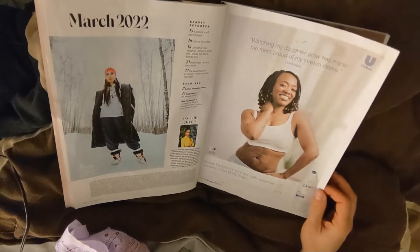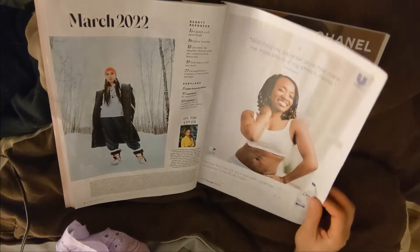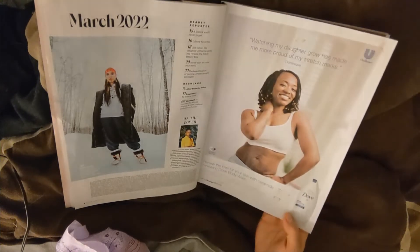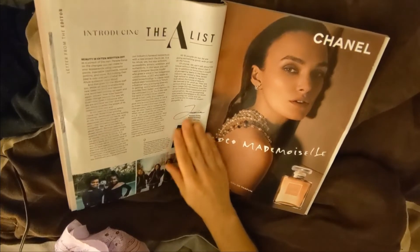This is Dove Body Wash. I like it on the A-list.